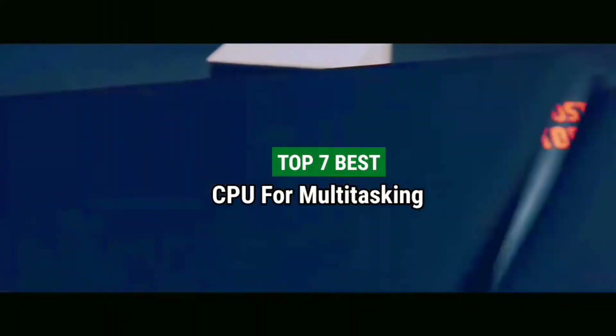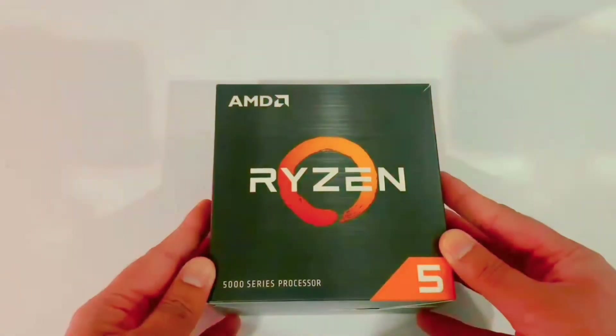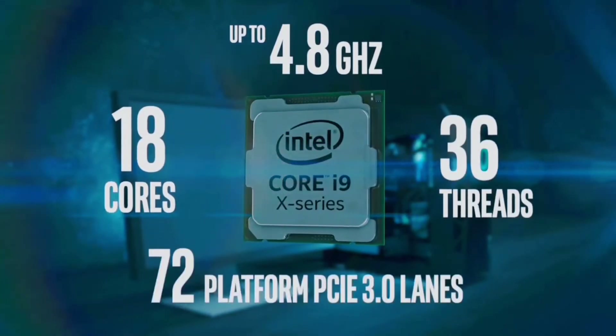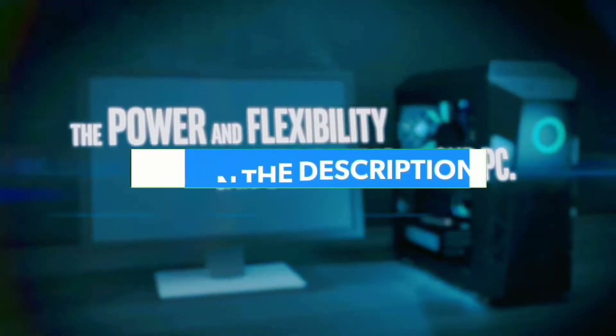Top 7 Best CPUs for Multitasking in 2022. Through extensive research and testing, I have put together a list of options that will meet the needs of different types of buyers — whether it's price, performance, or particular use, we have got you covered. For more information, I have put links to products in the description. Make sure to check it out.